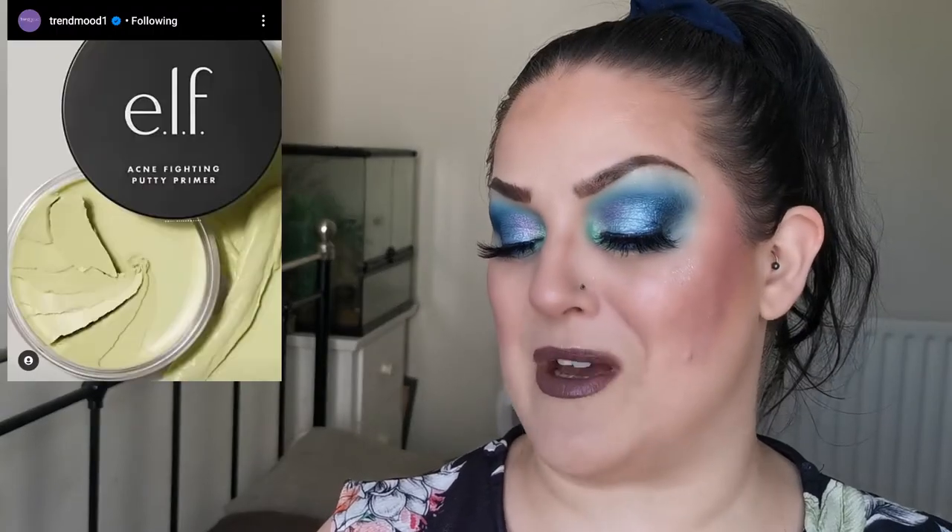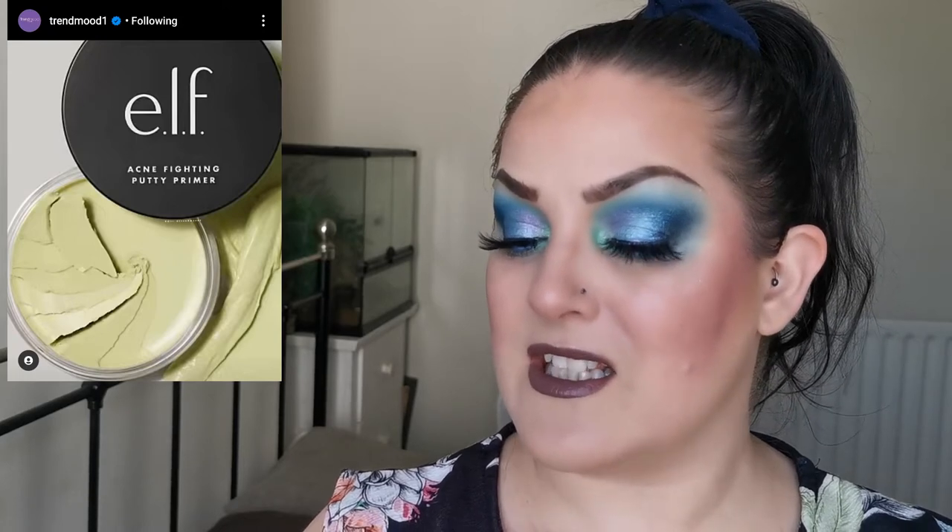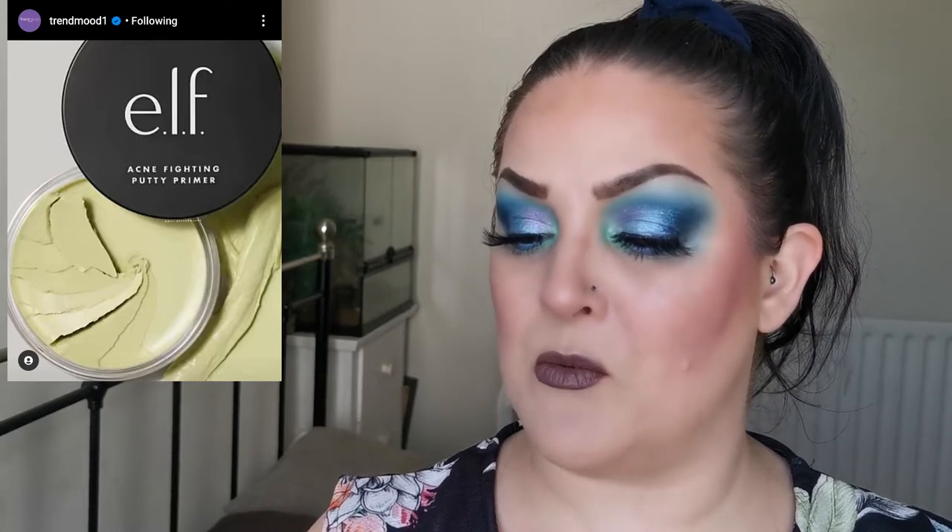I'm really really excited about the next reveal because, as many of you know, I suffer with acne and I love the Elf Putty Primers. They have revealed the new addition to their putty primer family: the Acne Fighting Putty Primer. I am super interested — it will be available June 3rd on their website.